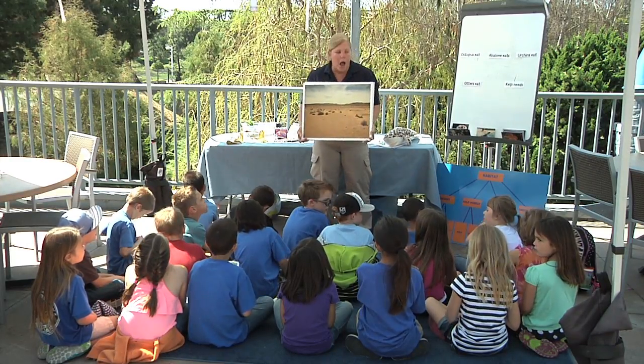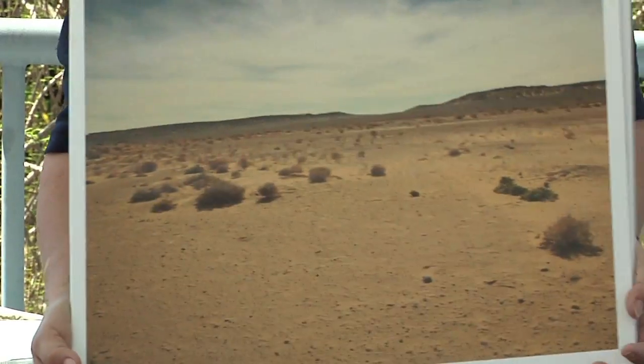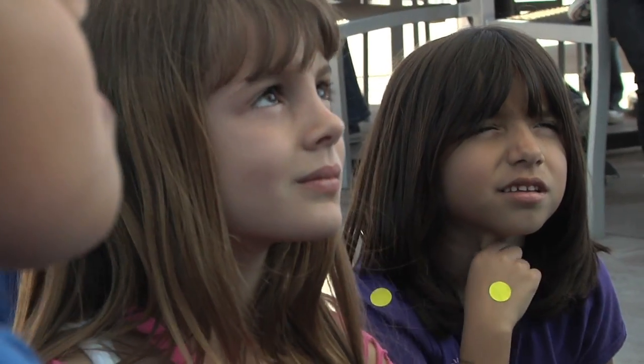Hot, and dry, and windy in the desert. At Legoland Sea Life Aquarium, the world is our classroom.